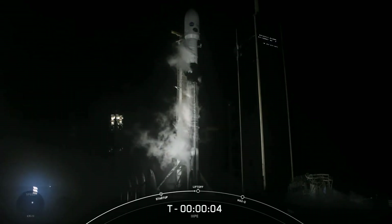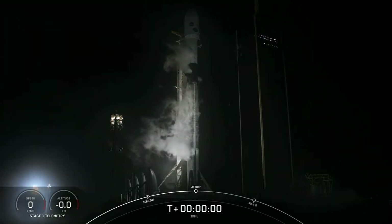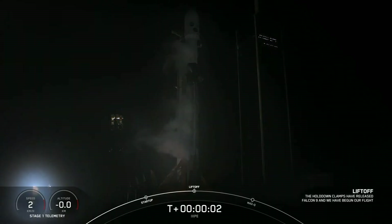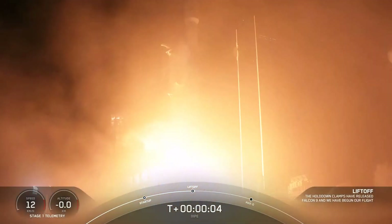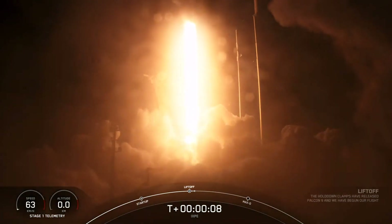Hello, it's Scott Manley here. Tonight, SpaceX launched NASA's Imaging X-ray Polarimeter Explorer, or IXPE satellite. And this is an extraordinarily interesting launch for all sorts of reasons.